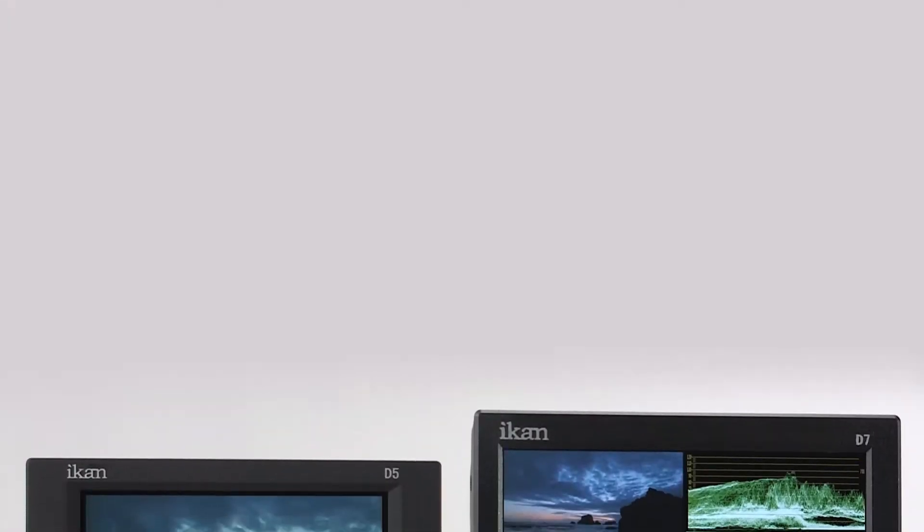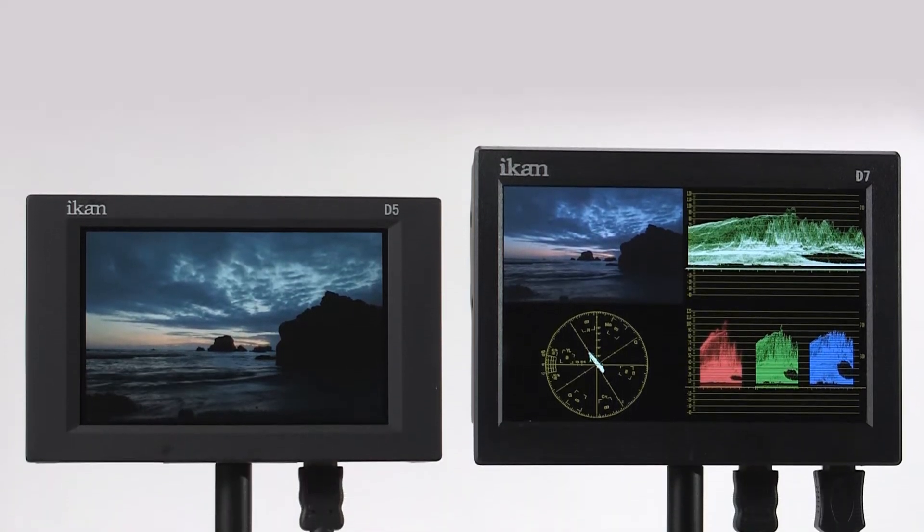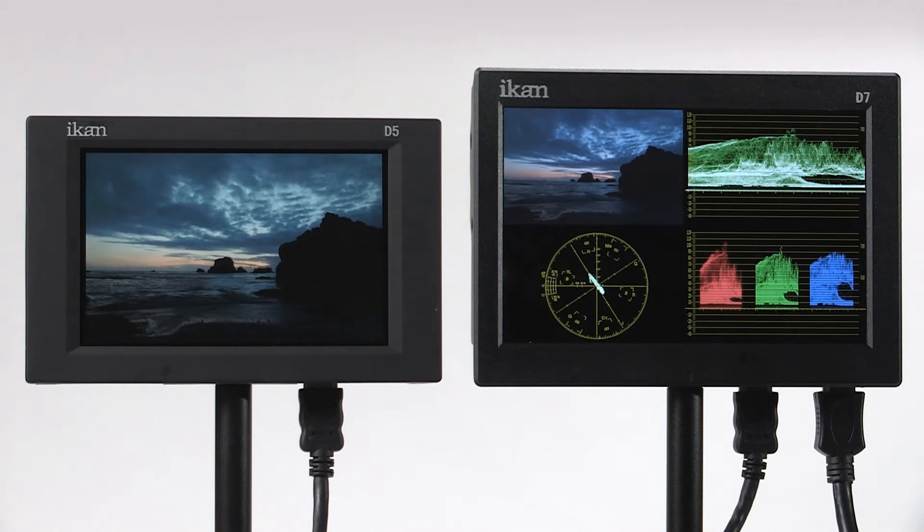Both D-Series monitors are armed with a vast selection of easily accessible visual exposure and color adjustment tools to help ensure proper brightness, contrast, and color composition.